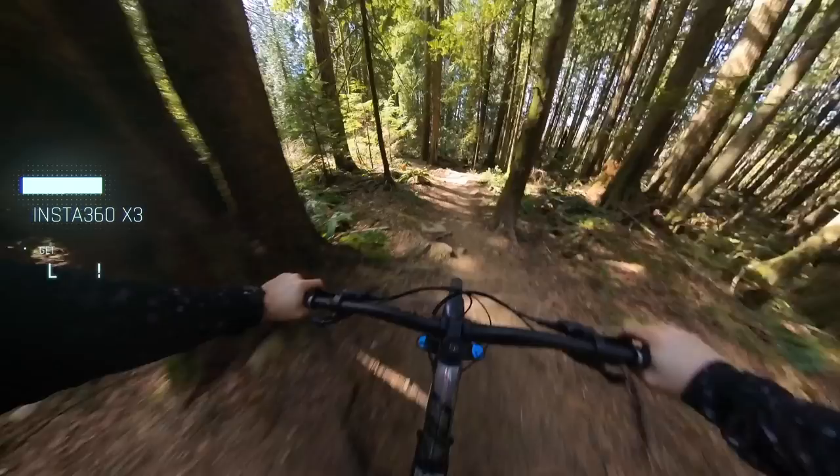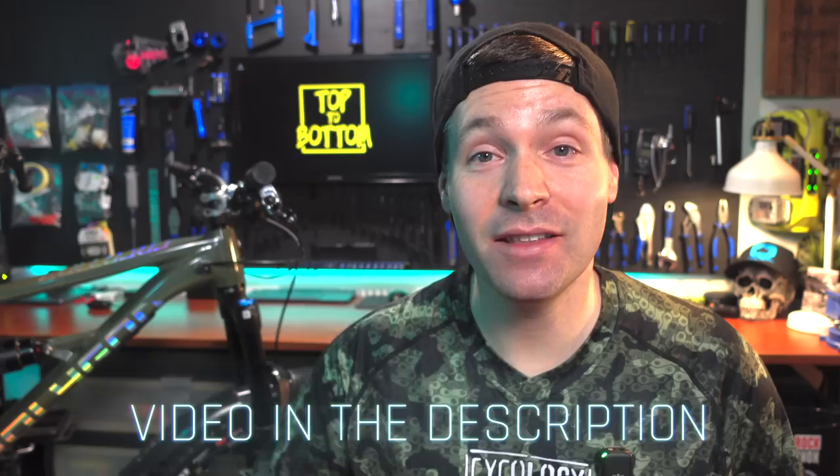The size small comes with 27.5 inch wheels, 140mm rear, and 150mm front travel. For large and above, you get 29-inch wheels, 135mm rear, and 140mm front travel. In size medium, the bike is available in both configurations. There's also a less expensive T7 model with the exact same frame available. I absolutely love this bike, and if you want to see it in action, there's a video in the description for you to watch after this one.